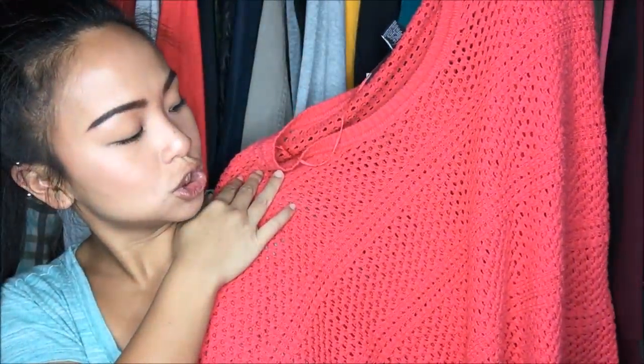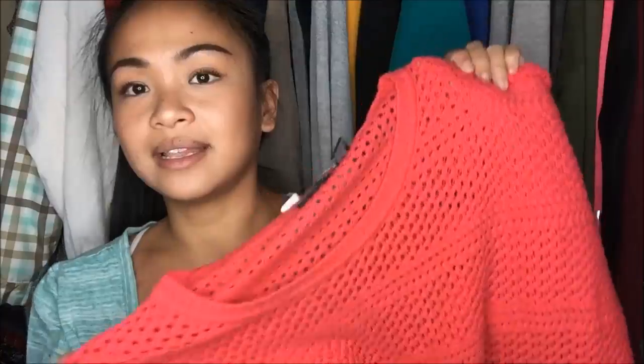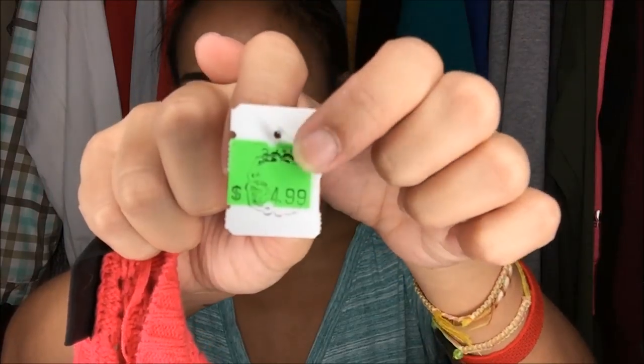The first thing I have is by Bay Studio Plus, size 3X. It is a red-orange knit short sleeve top. I like the oversized sweater look, so that's why I picked it up. It shows it was $4.99, but with the clearance stamp, it's a dollar. So I got that for a dollar.